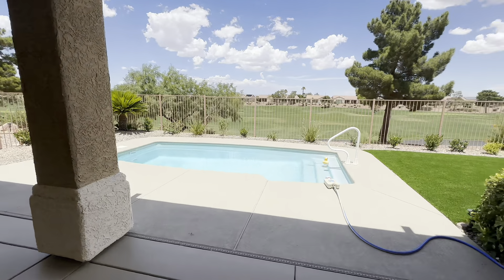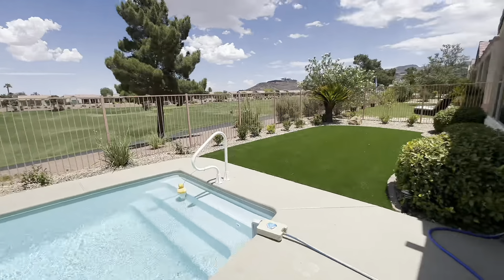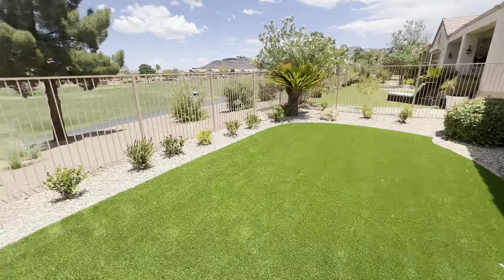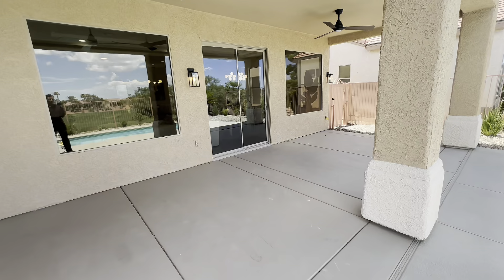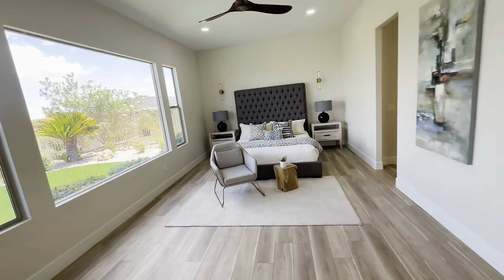Check out these views — you're going to have your swimming pool right here and also this nice little backyard. That just about does it. Thank you guys for watching. If you have any questions about this home or any home here in Las Vegas, feel free to reach out to me, and I'll see you guys on the next one.